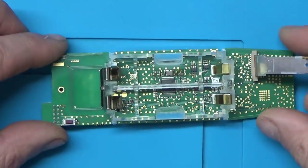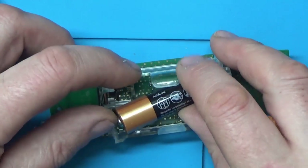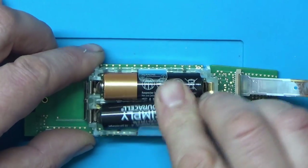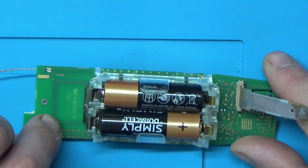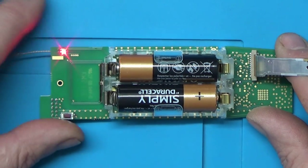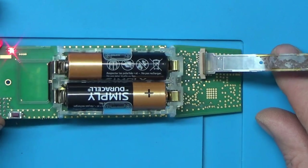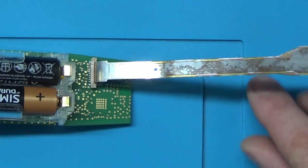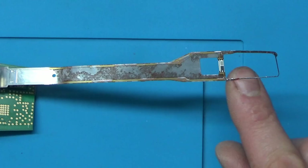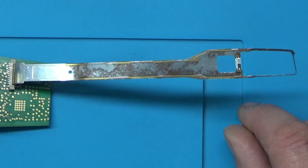I think we'll pop some fresh batteries in and see if it does anything. Let's try the power button — we've got a green light, and now a red flashing one. Looks like maybe we've got a bit of corrosion on this sensor here. Like I say, I think it's been laid in a field for quite some time — at least a few months.